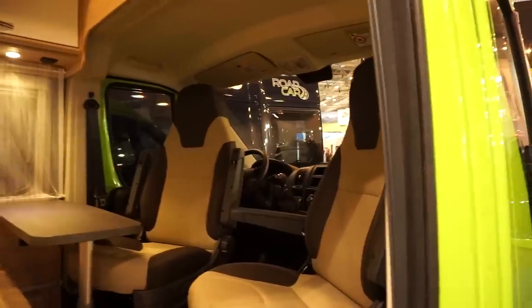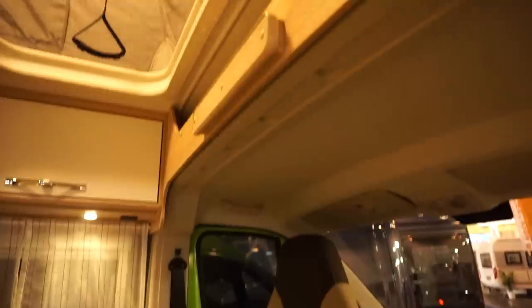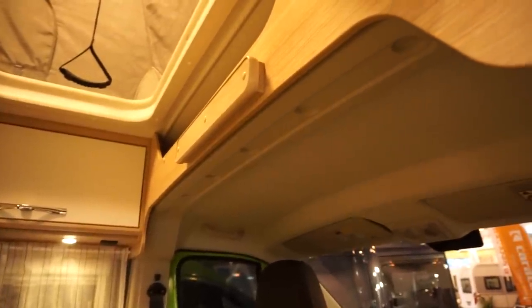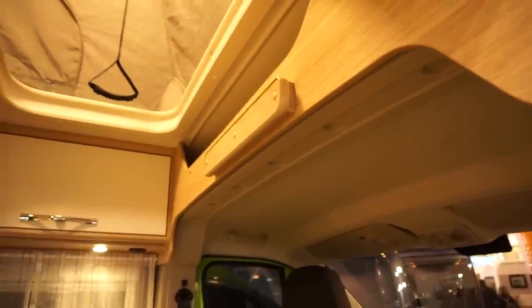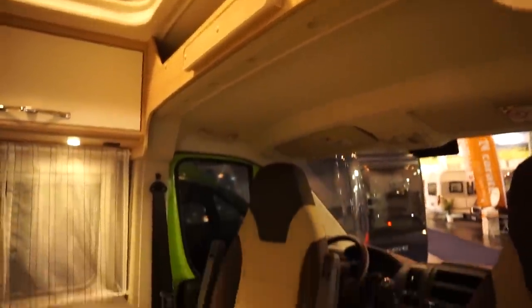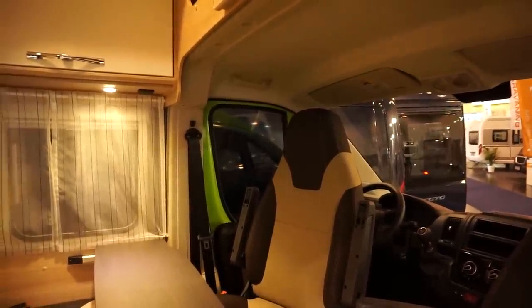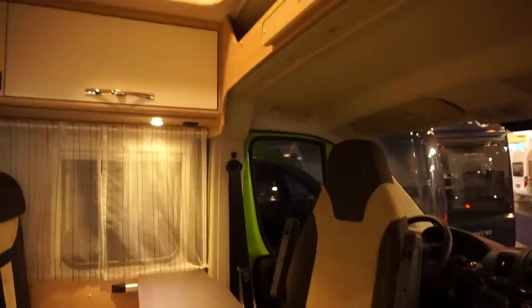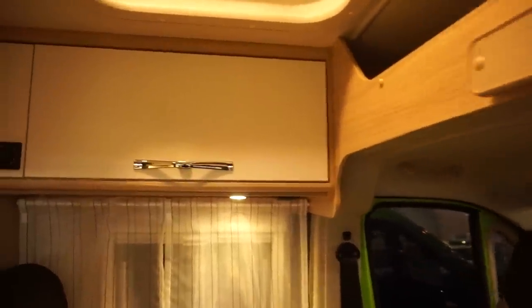Another thing is this bulwark up here, which comes with the Fiat — they didn't really change it. I do prefer the Mercedes from that point of view, because with the Mercedes you haven't got that, meaning you've got more headroom inside. I do appreciate that at 40,000 euros for the cost of the van, getting rid of things like that would add to the price.